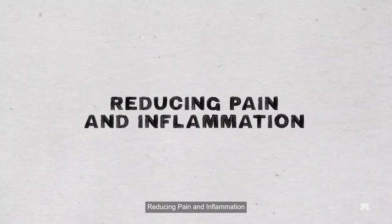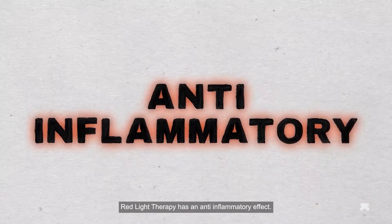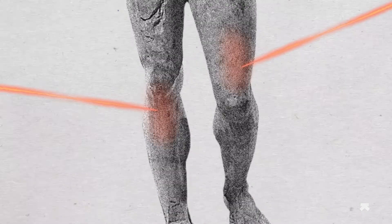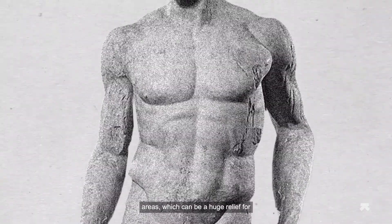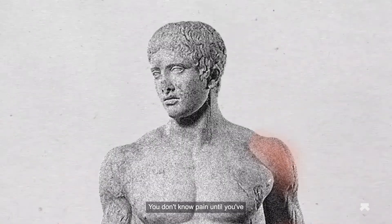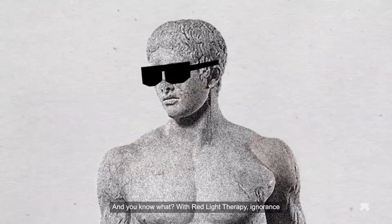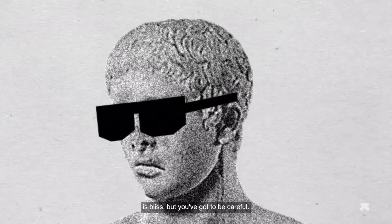Reducing pain and inflammation: red light therapy has an anti-inflammatory effect. It helps increase blood flow to your problem areas, which can be a huge relief for anyone with joint and muscle pain and stiffness. You don't know pain until you've had a bad toothache or backache — and with red light therapy, ignorance is bliss.